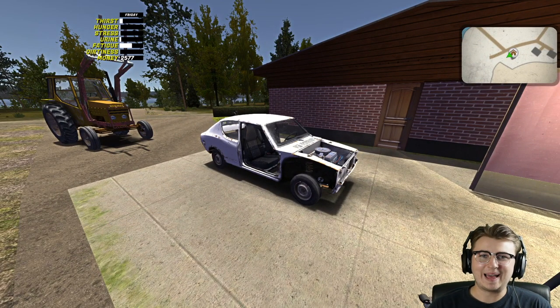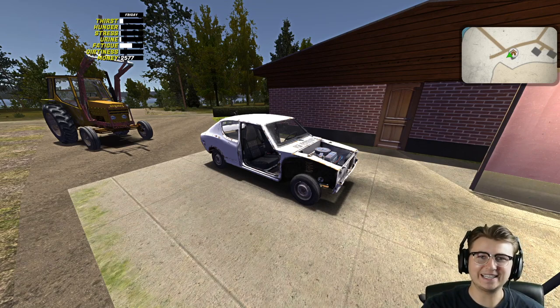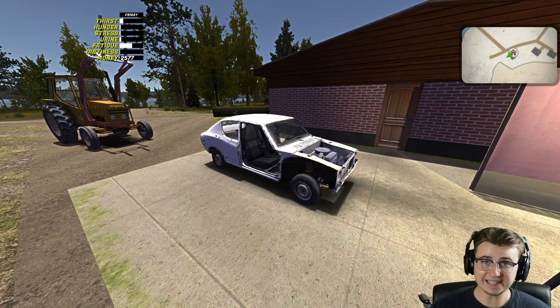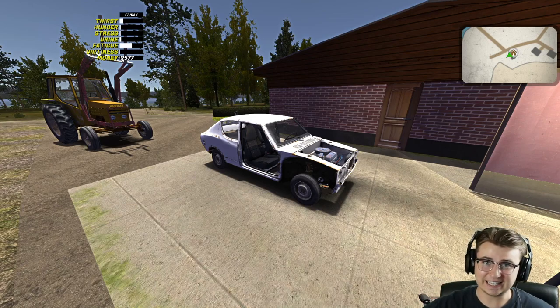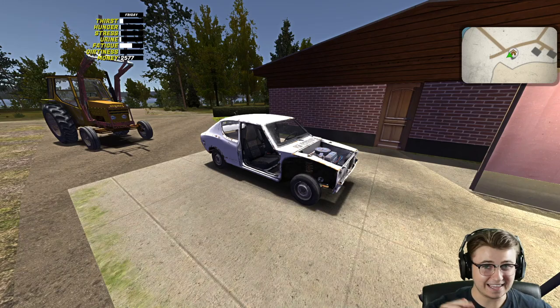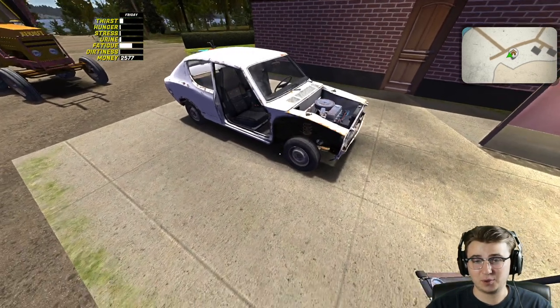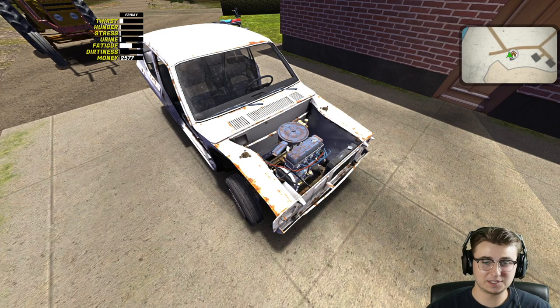What's up guys, welcome back to another episode of My Summer Car. If you're enjoying the series, make sure you drop a like on the video. Check out the playlist link in the description to catch up on any previous episodes. In the last episode we installed both the engine and the transmission into our summer car.